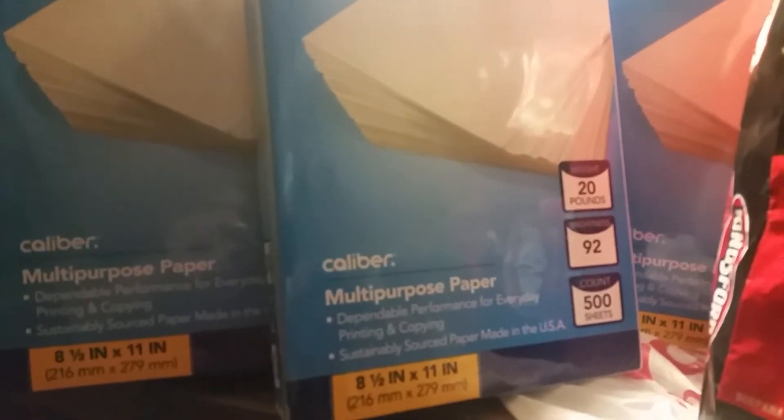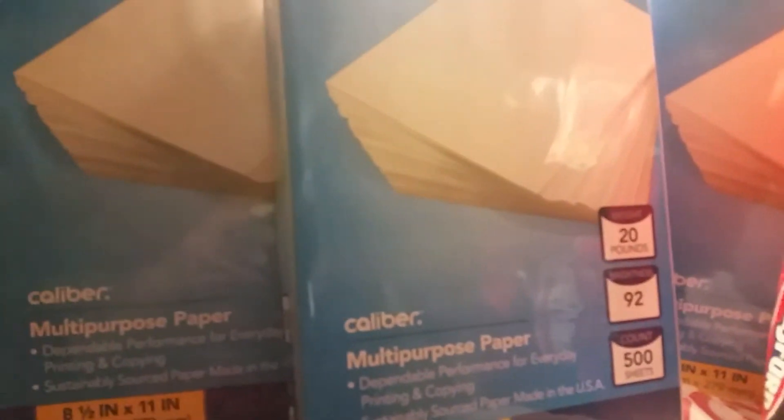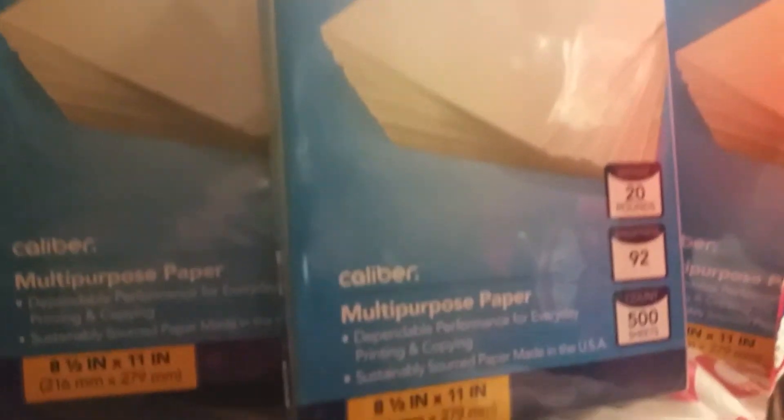We got another pack of paper — these are paper right there. This one has the 500 count sheets. I guess they didn't have any more of the 600 count, but if you can find the 600 count, it's more durable.